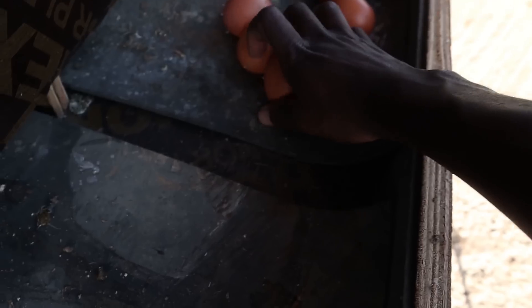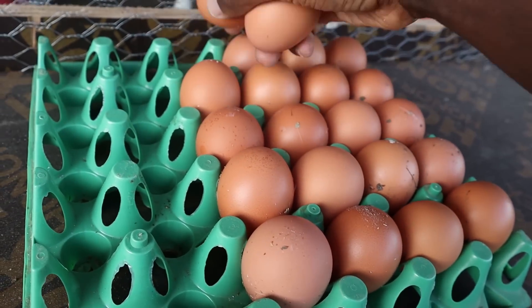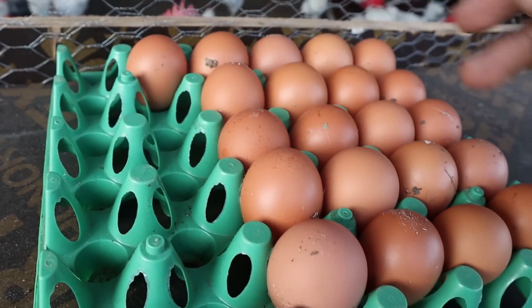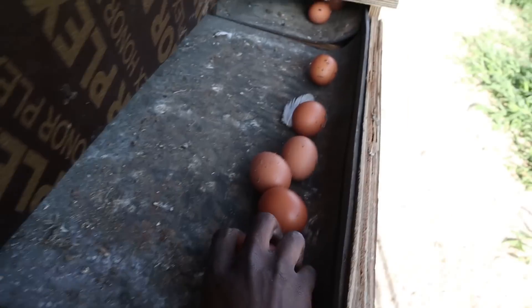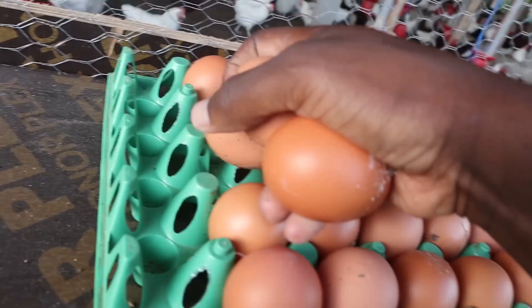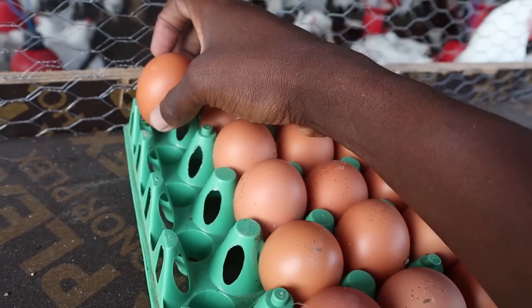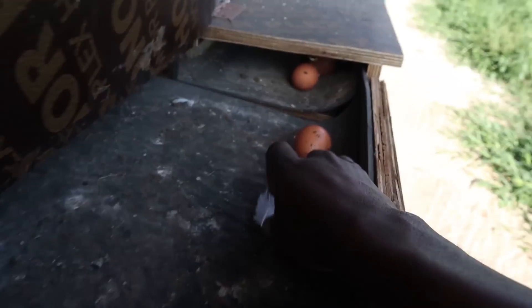The eggs have litter from inside the house. After they've been picked from here, when they go inside the poultry unit where we process them, they actually just clean them off. All it needs is rubbing — you don't need to wash them. Because they're going to be incubated, if you wash them you're going to have problems with hatchability. All you need to do is rub off the dirt.